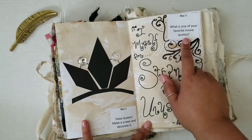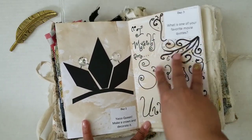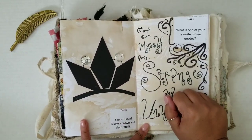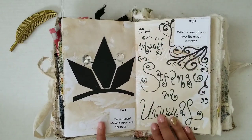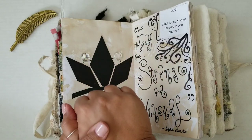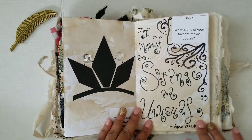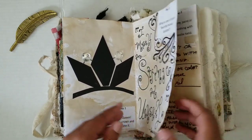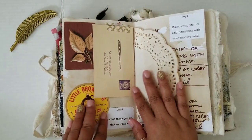Day three: what is one of your favorite movie quotes? This one was hard because I have a lot of movie quotes I was thinking about and wanted to use. Ultimately I went with 'I myself am strange and unusual.' I think I might have added this quote to my Halloween journal before — we had a similar prompt — but there were tons I wanted to use, so maybe next time we'll have another prompt like that.